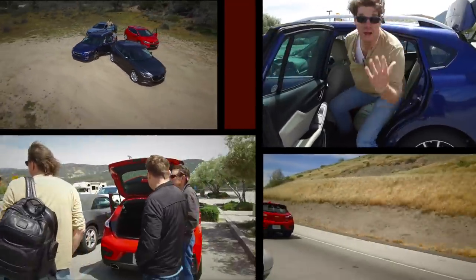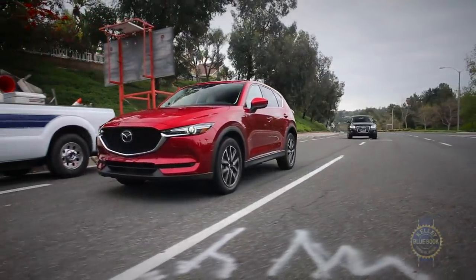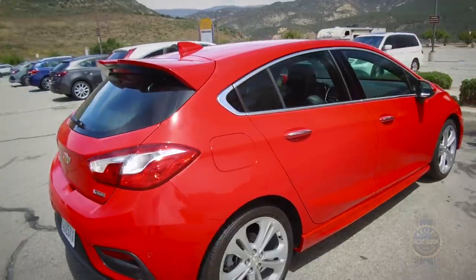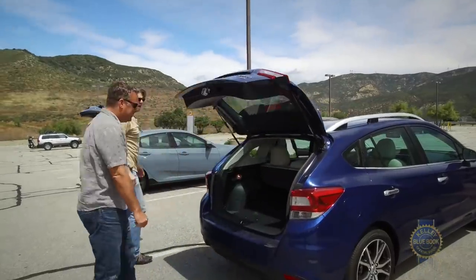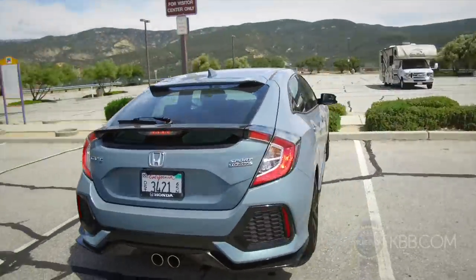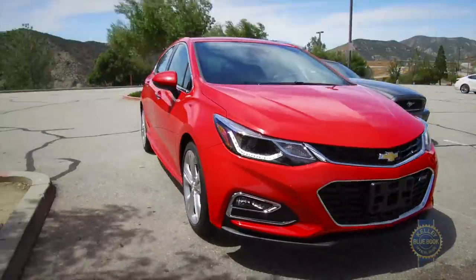It ain't easy being a compact hatchback, outsold by your sedan kin, upstaged by compact SUVs. Despite America's less than fervent appreciation for compact five-doors, at KBB we celebrate their efficient, affordable, sporting pragmatism. In that spirit we gathered four great examples and hit the road to help you discover which best suits your needs.